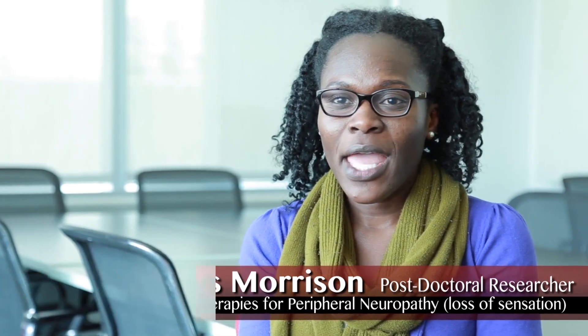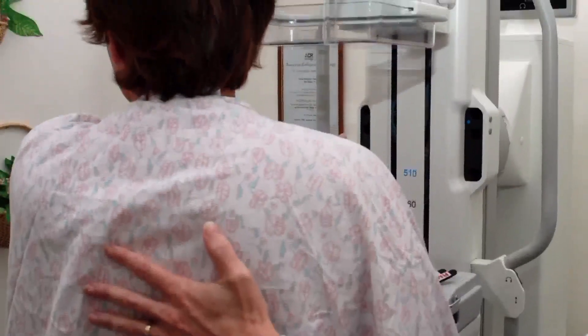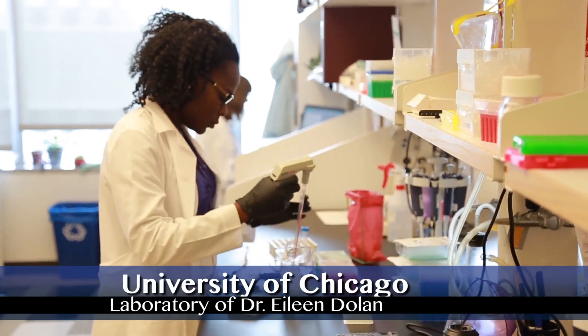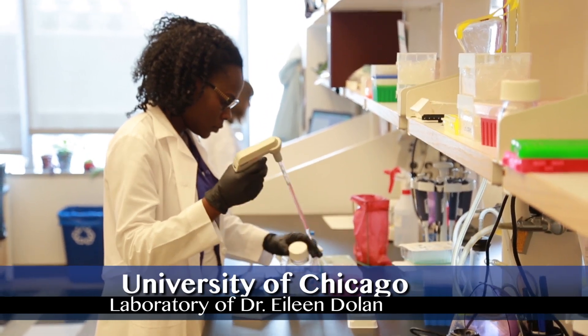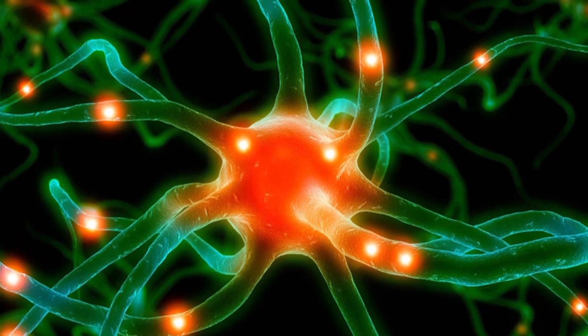My name is Gladys Morrison. I am in the lab of Dr. Eileen Dolan. My research is mainly trying to find neuroprotective agents for peripheral neuropathy, and it is a debilitating toxicity in breast cancer patients who are receiving chemotherapy. Our main goal is to try to find drugs or neuroprotective agents that can protect peripheral neurons which are affected by chemotherapy.